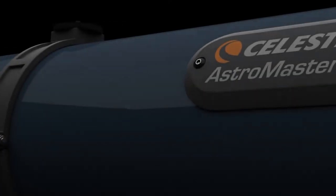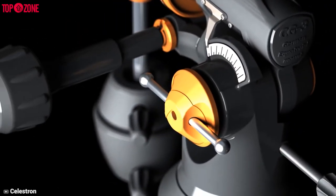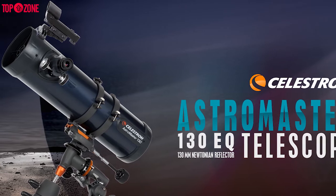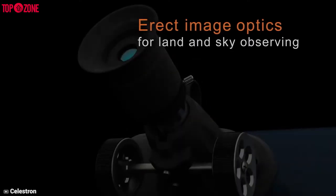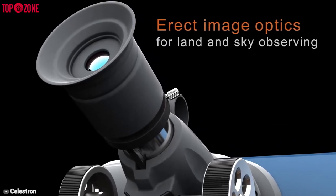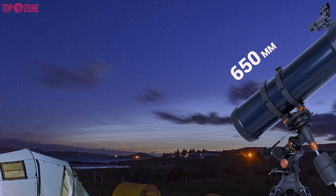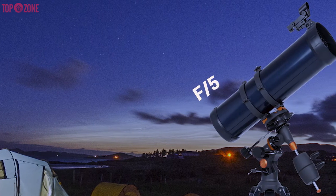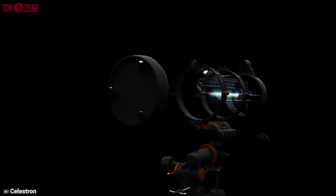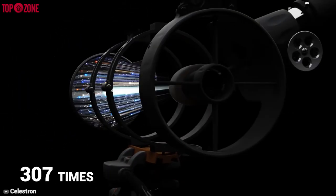The Celestron AstroMaster 130 EQ is powerful enough to provide good views that will satisfy both beginners and experienced users, making it an awesome telescope for beginners looking to mix between observing and basic imaging. It will also spark a lifetime of interest in photographing the night sky. This telescope has an aperture of 130mm and a focal length of 650mm, resulting in a reasonably fast and wide focal ratio of f/5, which means this scope should theoretically be able to achieve a maximum magnification of 307 times.